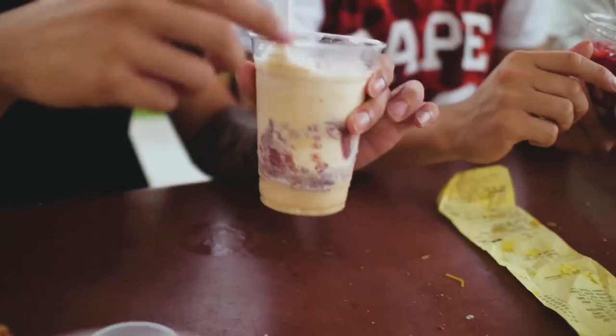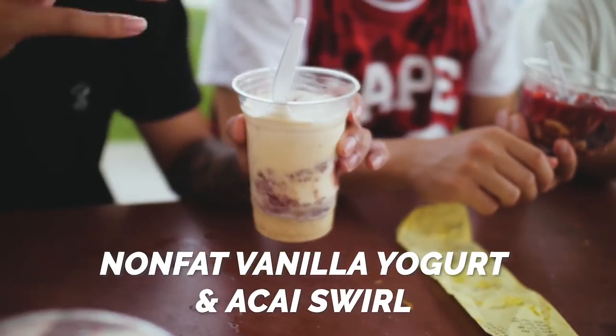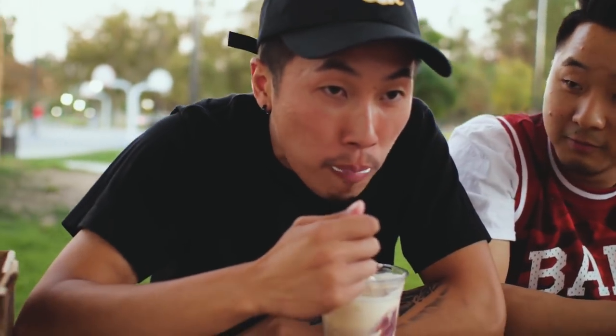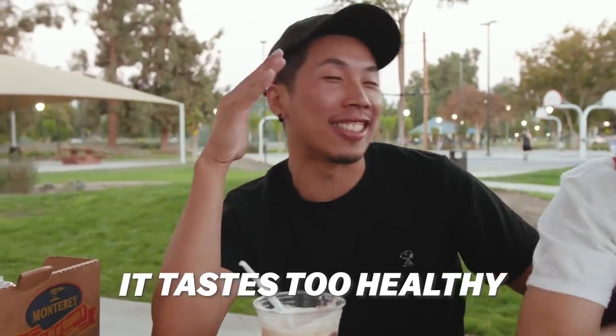In my hands I have the acai swirl. What this is is half acai bowl and half frozen yogurt — it's more on the healthier side. I like frozen yogurt, so I'm down to try it. Potentially, if you like any acai bowl, it's going to be this one. It tastes too healthy — I just give it a 2.5 out of 5 based off the ice cream. The ice cream tastes good though — I might just eat the ice cream by myself.